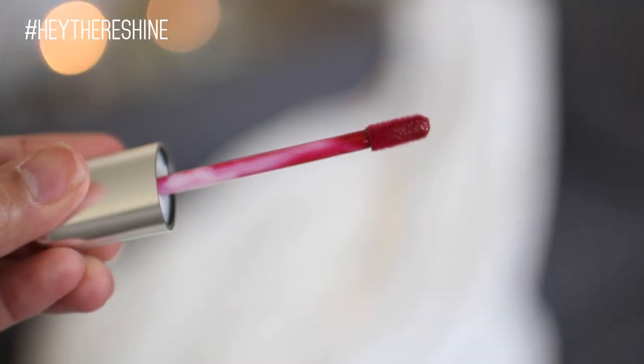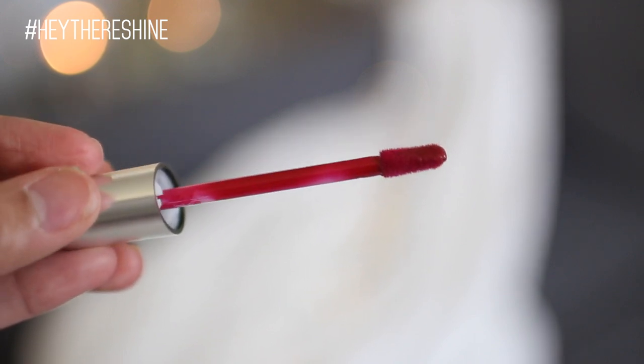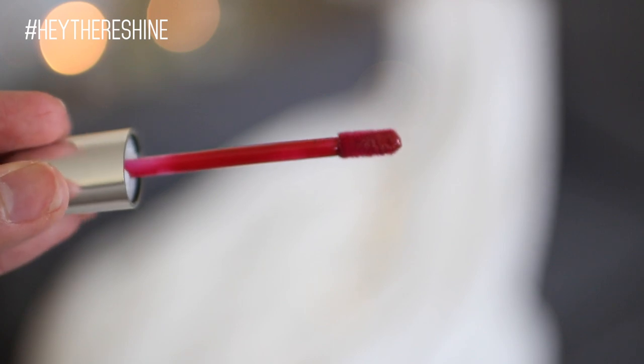The last con for me is the applicator. It's a doe foot applicator, but it's a big doe foot applicator. I found it a little bit clumsy and cumbersome to use because I couldn't get the precision I wanted. Anytime I wanted to get precision around my lips to line the outside, I wasn't really getting it. And with the patchy formulas, when I would swipe once and then swipe back over, it wasn't putting product on but more like taking product off — it was a little bit frustrating.